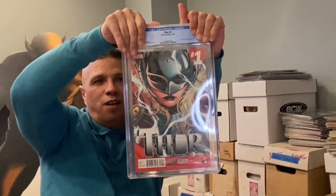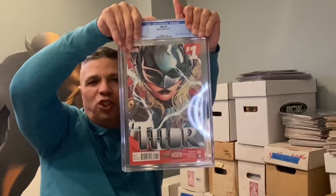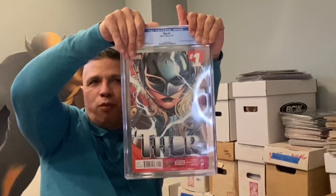Thor Number 1 — Jane Foster Thor right here. A real nice book. I think this book has not seen its due. Let's see what happens with the series — there's supposed to be a trailer coming out soon. Let's see what they do with Natalie Portman as Jane Foster; she's supposed to become Thor. And this came back at 9.8 — oh man, liking it!